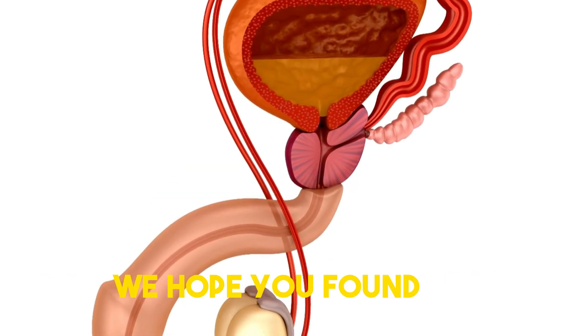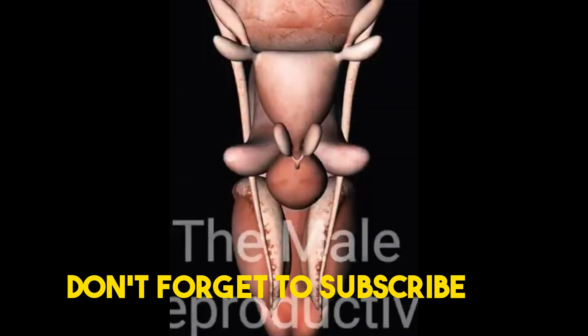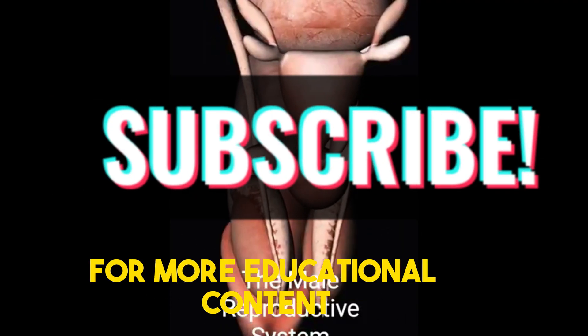We hope you found this video informative. Don't forget to subscribe to our channel for more educational content.